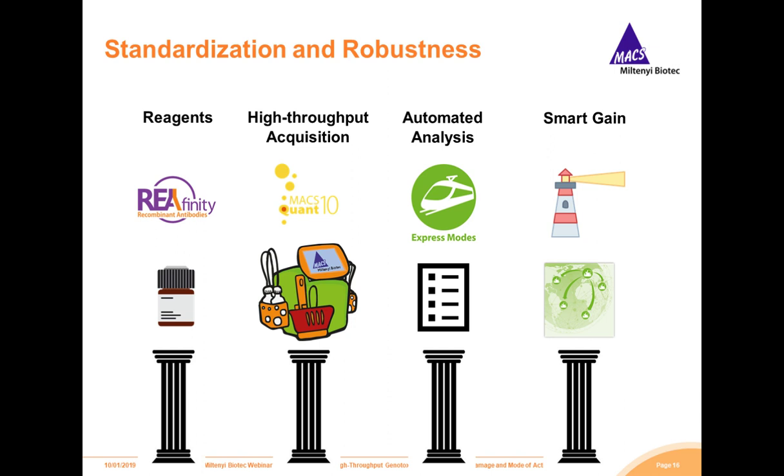Now I will hand over to Dr. Jeffrey Bemis, who will further discuss the high-throughput applications in genotoxicity testing. He is especially an expert in DNA damage testing and multiplex genotoxicity screening. Again, a very warm welcome, Jeff, and thank you very much for having you here.